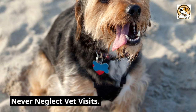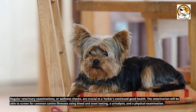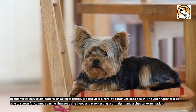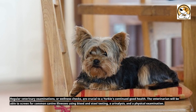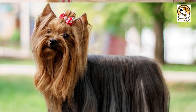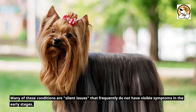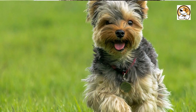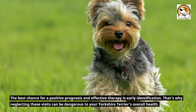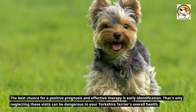Never neglect vet visits. Regular veterinary examinations or wellness checks are crucial to a Yorkie's continued good health. The veterinarian will be able to screen for common canine illnesses using blood and stool testing, a urinalysis, and a physical examination. Many of these conditions are silent issues that frequently do not have visible symptoms in the early stages. Early identification gives the best chance for a positive prognosis and effective therapy, which is why neglecting these visits can be dangerous to your Yorkshire Terrier's overall health.